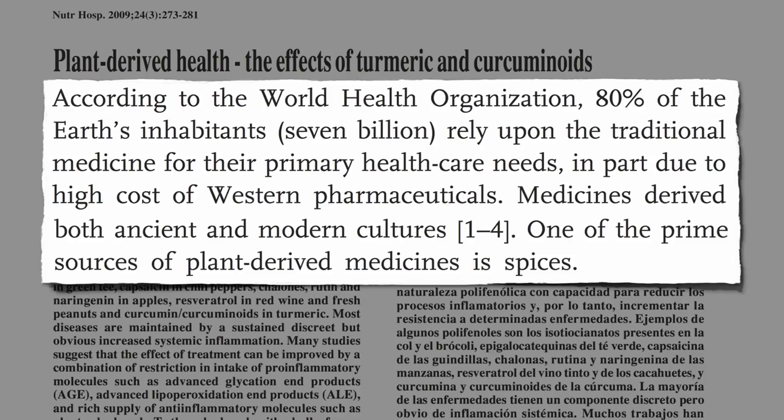Medicines derived from plants have played a pivotal role in the health care of both ancient and modern cultures. One of the prime sources of plant-derived medicines is spices.